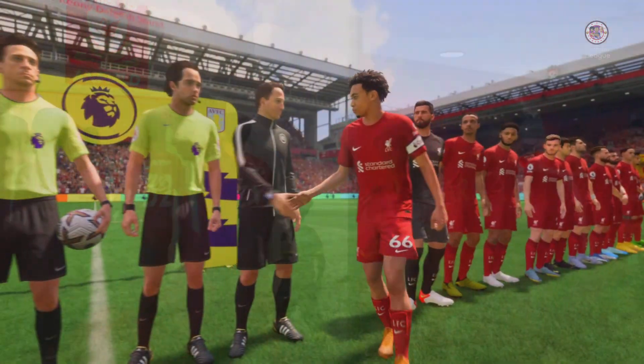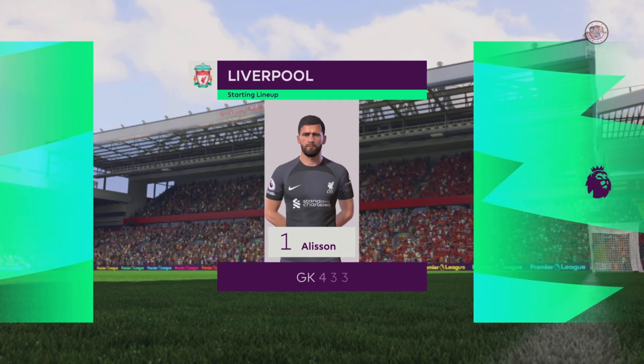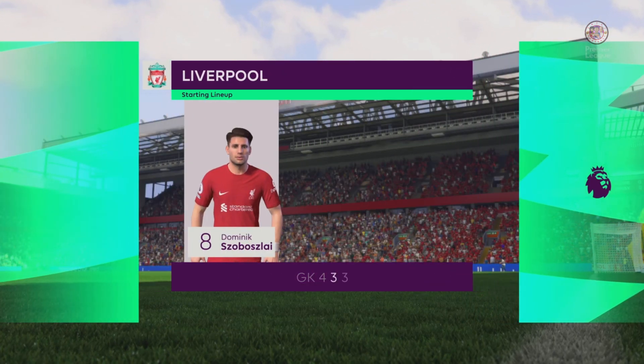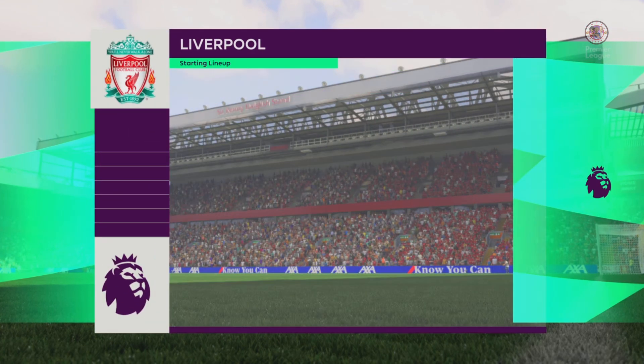This is how Liverpool start the game: Alisson in goal, Trent Alexander-Arnold and Andrew Robertson in the wide defensive areas, and rather than use a strike partnership they've gone with just the one player in attack.